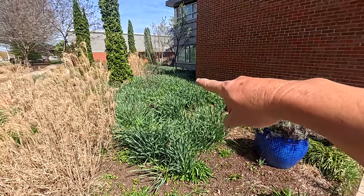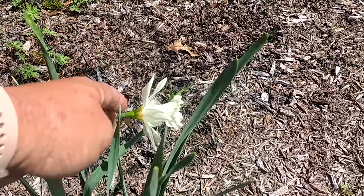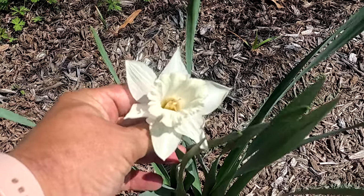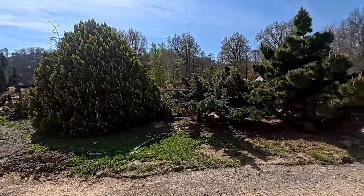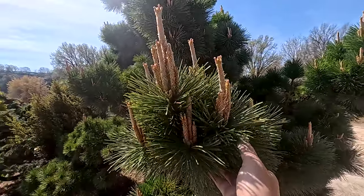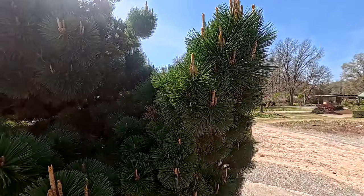That is a lot of daffodils — they go all the way back there, but they're done blooming, at least this patch is. I love white flowers, and look at this daffodil — it's all white, kind of more of an off-white. Beautiful. I love this row of evergreens through here. I don't know what that is, but that is a beautiful pine — it has just big ball clusters of pine needles.